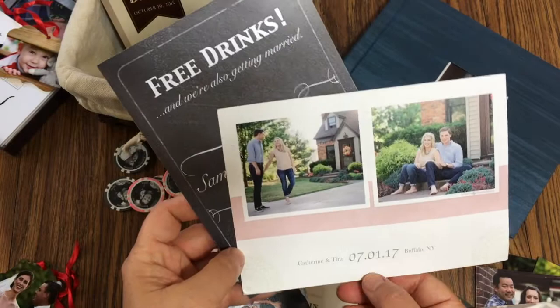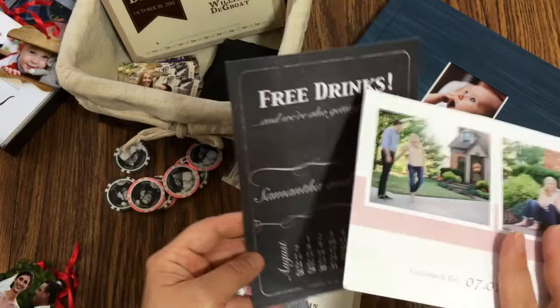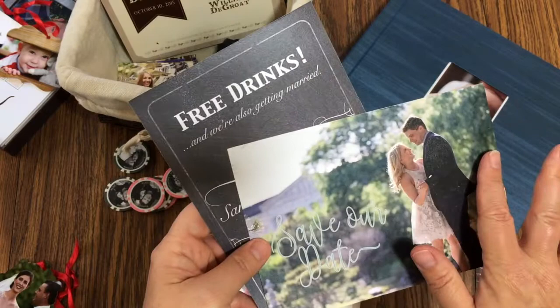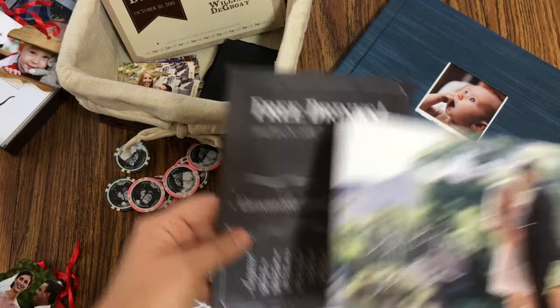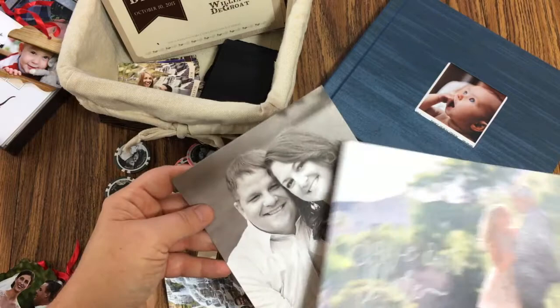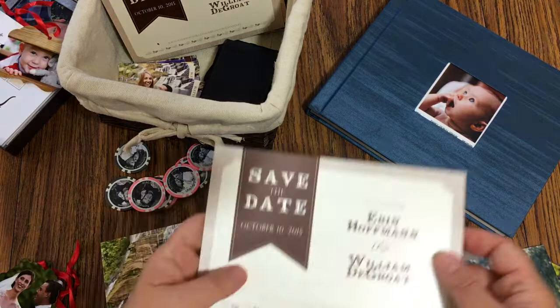You can tell the difference between couples by their save the date. This couple was more traditional and classy, while the other couple — Sam and Jeremy — definitely had a lot of drinks at their wedding, including an ice luge. You're setting the tone of your wedding with what you choose to put on your save the date. I photograph the engagement session to capture the personality of what your wedding is going to be like.